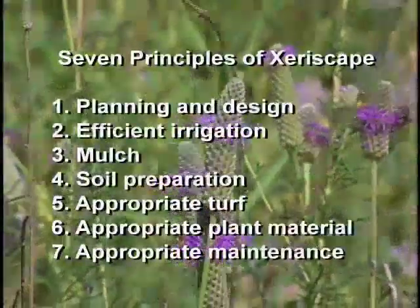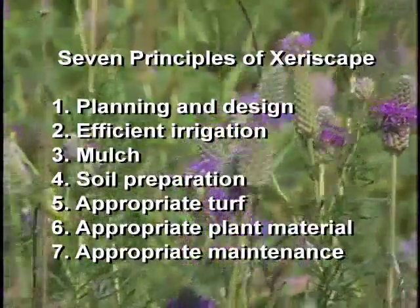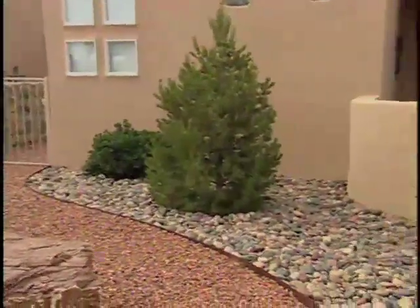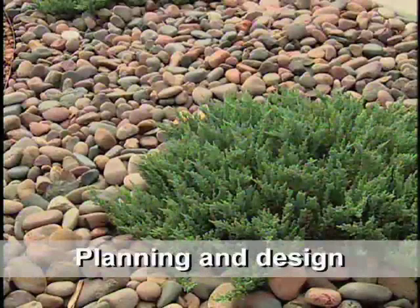Besides conserving water, use of the seven xeriscape principles results in development of a successful garden. The seven xeriscape principles are planning and design, to assure that the garden is not a hodgepodge and inefficient.